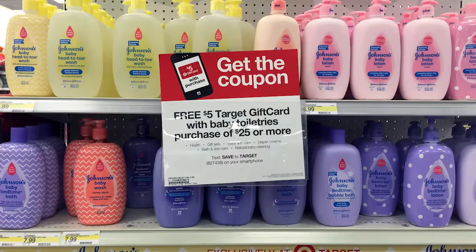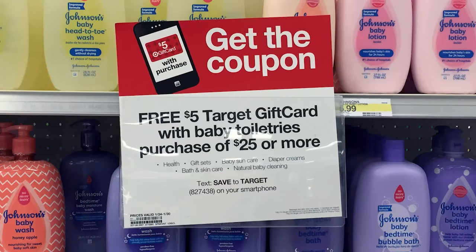This week is the week of baby over at Target — there's a ton of deals on pretty much everything in the baby section. One of the in-ad coupons people are excited about is on baby toiletries: spend $25 in baby toiletries and get a $5 Target gift card. That includes health, baby sun care, diaper cream, skin care, and natural baby cleaning. Get this coupon from the weekly ad or text SAVE to 827-438. Head over to the show notes for example scenarios and coupons. One example: Johnson's baby shampoo can be as low as $1.82, normally $5.